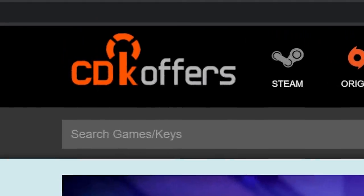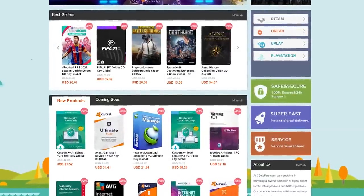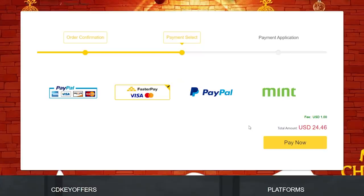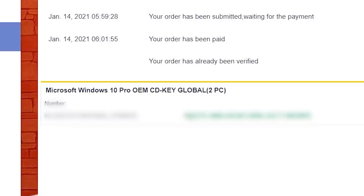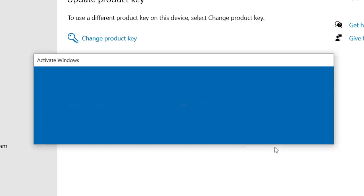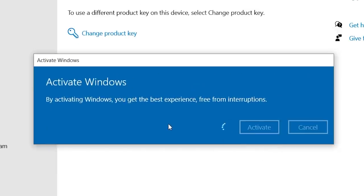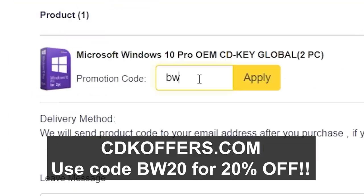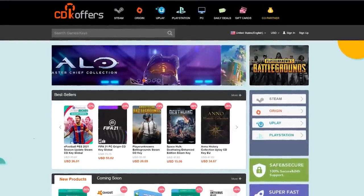This video was brought to you by cdkoffers.com, a cool website for all of your game keys and software key needs. You can find keys for really cheap and they're reliable. I just so happen to really need a Windows 10 Pro key for a system I just built. Let me punch in my payment information — here's my key — and the system's already activated, but we can just change the product key to the one we just bought. And it works. Go ahead and follow the link in the description below and be sure to use code BW20 for 20% off any keys or orders at cdkoffers.com.